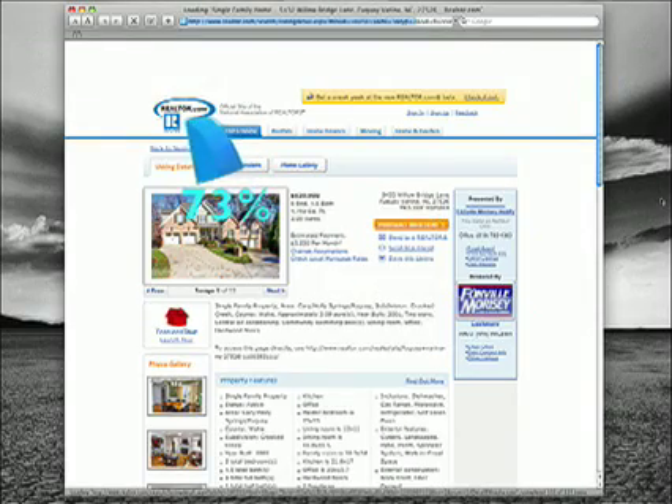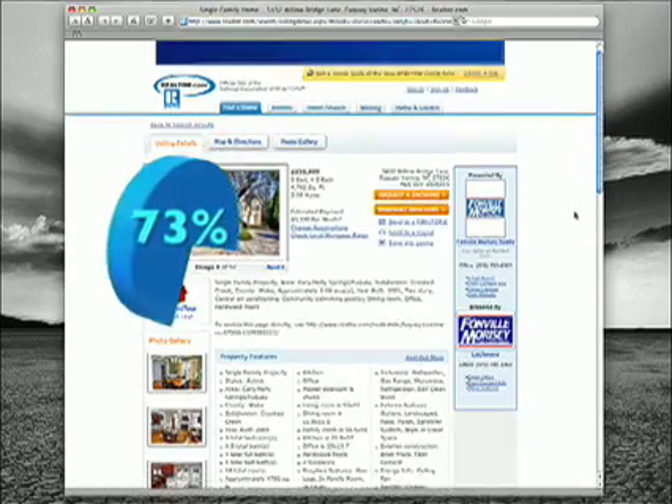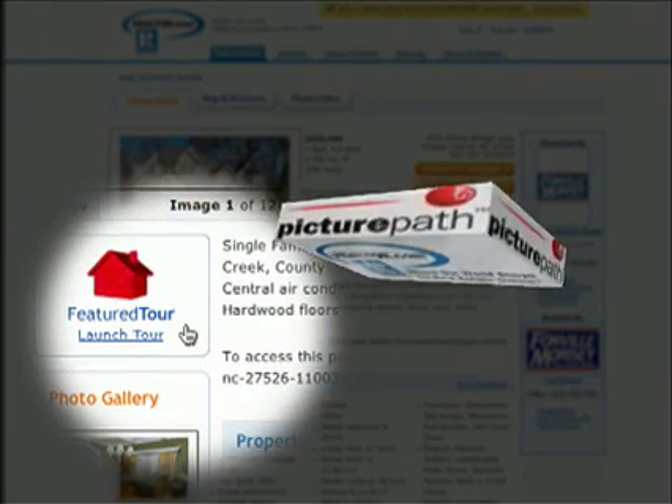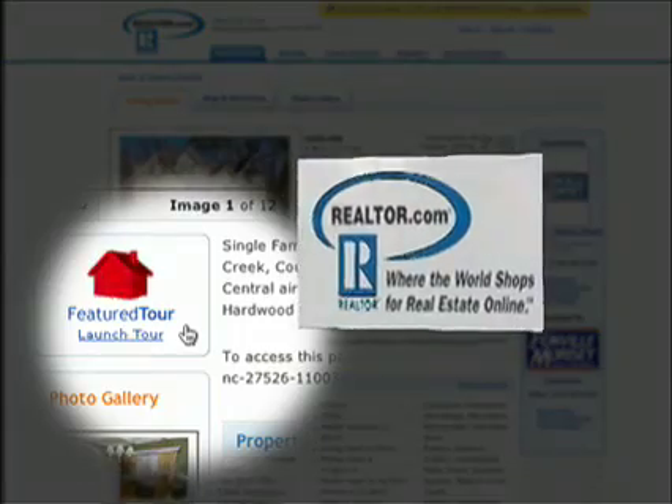A growing number of people are shopping online for real estate. Seventy-three percent of buyers will drive by or walk through a home they first viewed online. Cyberspaces TV is a Picture Path partner, approved as a tour provider by the nation's largest real estate website, realtor.com. And not just that website — your video is uploaded to a wide variety of online video sites to help buyers find your property when they search online.